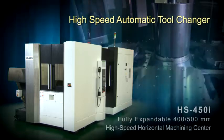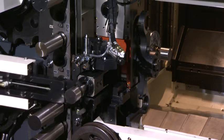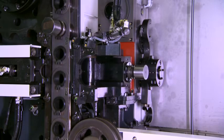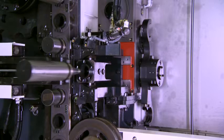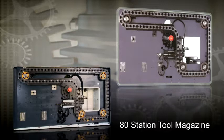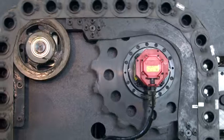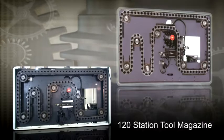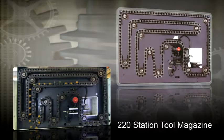High-speed automatic tool changer. The servo-driven, one-second tool-to-tool automatic tool changer has a programmable high/low-speed mode. This unique feature allows for special tools that require low-speed tool changing, such as probes, special boring, or heavy tools. The HS450i is equipped with an 80-tool magazine as standard. The servo-driven magazine ensures fast and reliable tool indexing for 80 to 220 tools. An optional 120- or 220-tool magazine is either field-expandable or factory-installed.